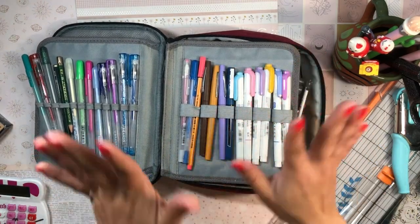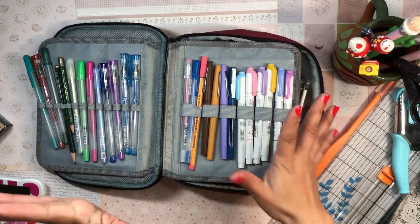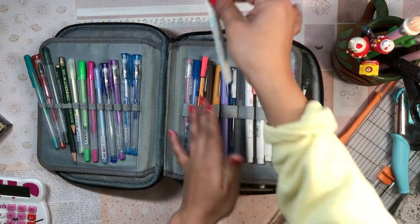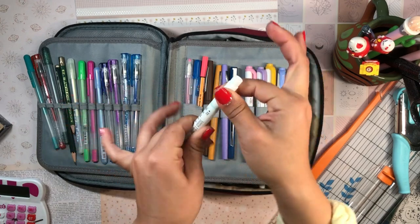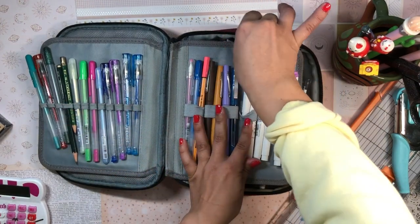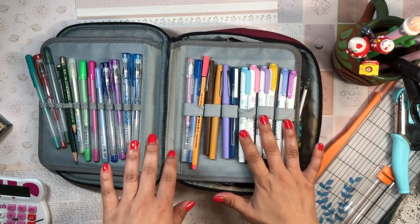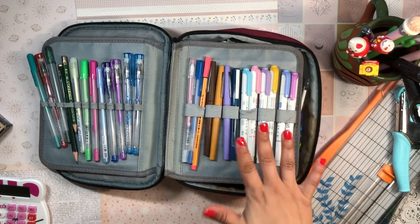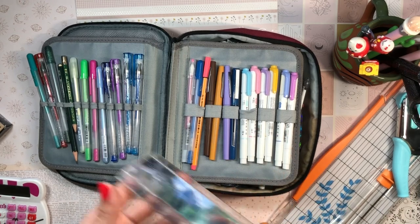Moving on to highlighters, I have to shout out the Mildliners — everyone uses them and for good reason. They're so smooth, double-ended with a nice angled chisel cut on one end and a pointed tip on the other. I love the soft pastel colors and they come in so many different shades. They're perfect for absolutely everything and are definitely a staple for me.